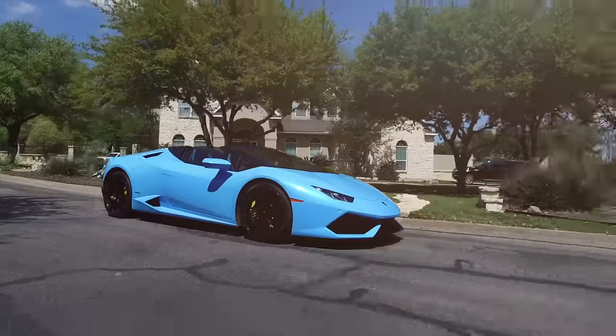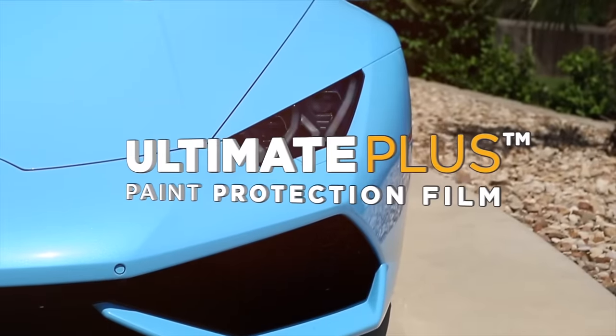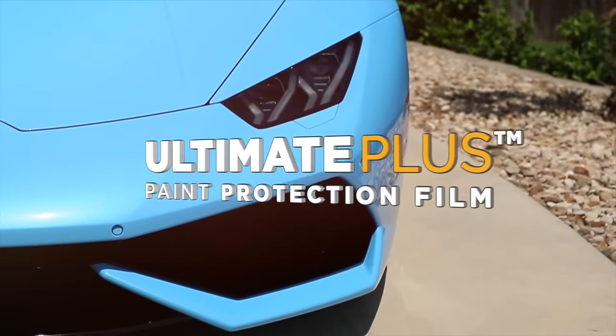Complete protection unseen. What's between you and the open road? XPEL Ultimate Plus. Ask for it by name today.